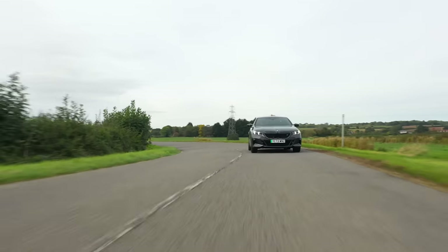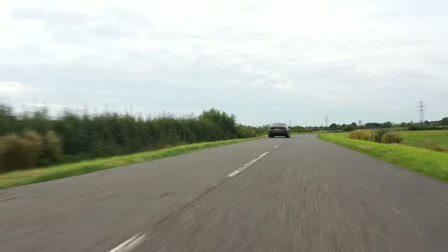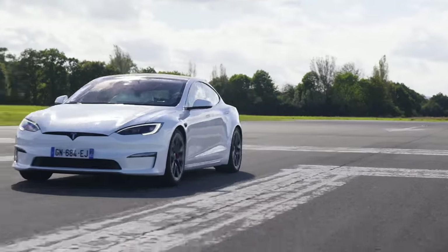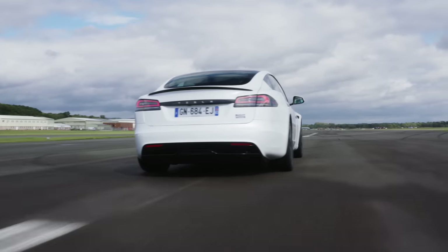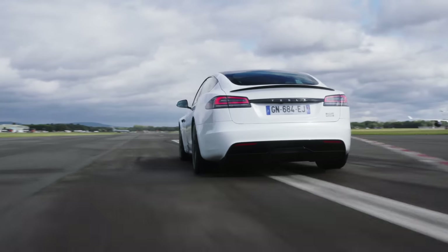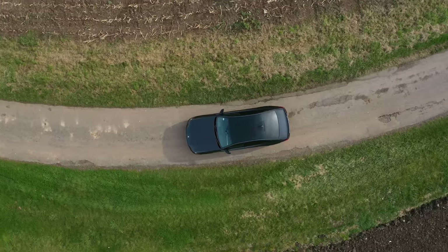The i5 M60 managed 0-62 in exactly 3.8 seconds, as advertised. Not as quick as a Tesla Model S Plaid, which only costs a few thousand pounds more, but it's worth pointing out that the Tesla is not available in the UK in right-hand drive, and the i5 has plenty more going for it than just painful acceleration.